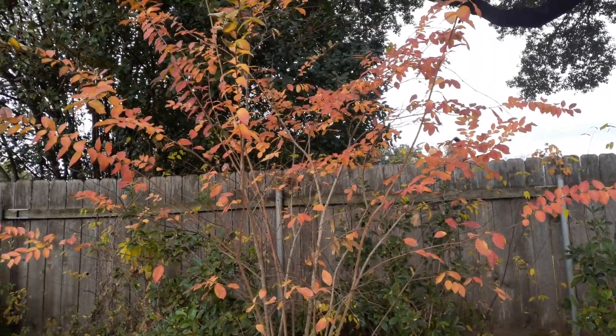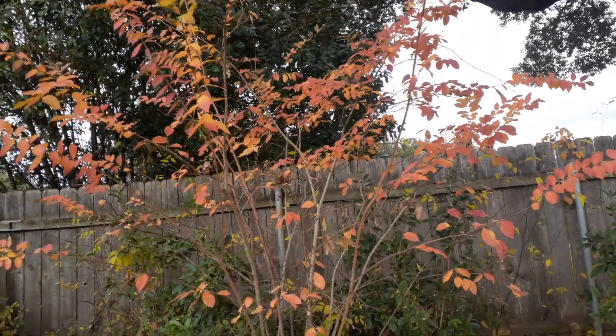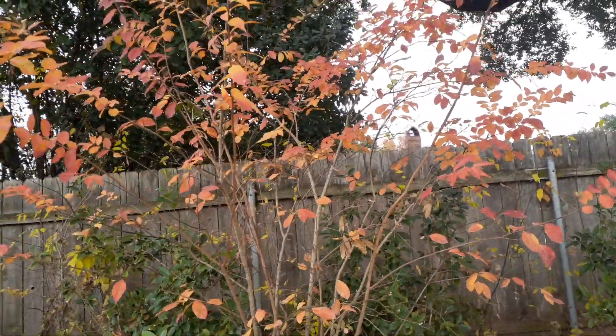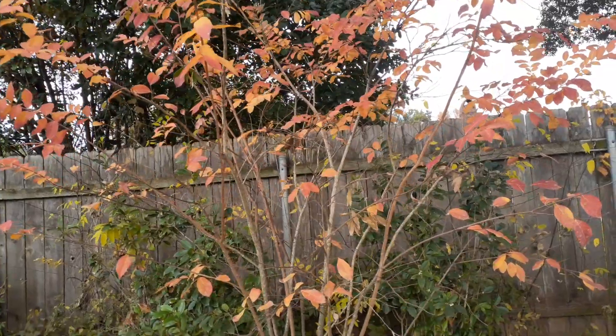Hello and welcome to the Autumn Pumpkins Gardening channel. We're looking at a tree that actually can look like a pumpkin certain times of the year. It is the Natchez Crepe Myrtle.